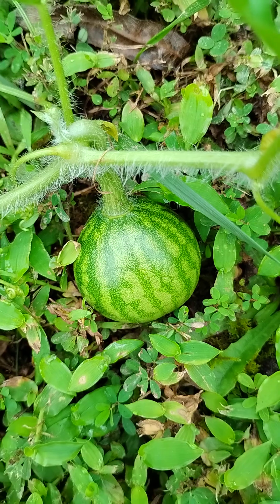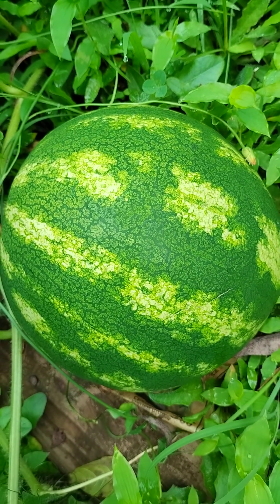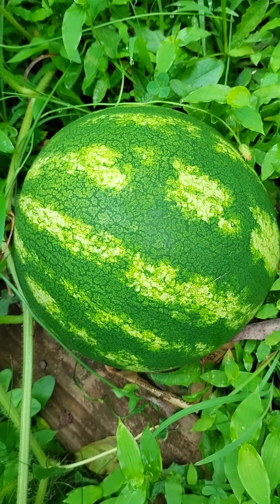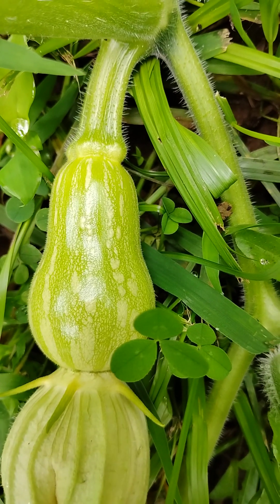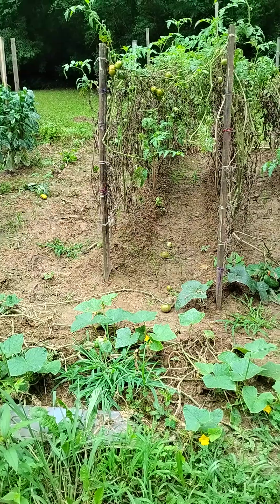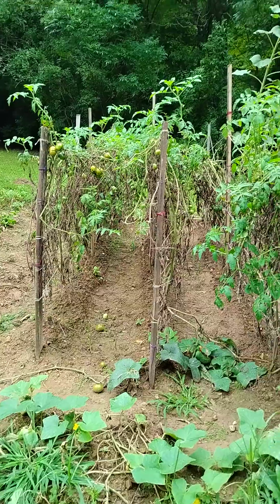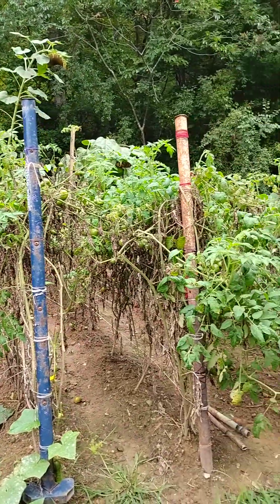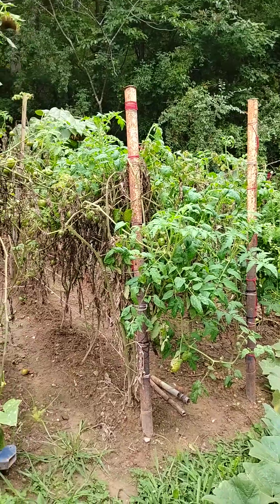Look at this baby watermelon — ain't that cute? Here's another watermelon on that same vine. Look at the tomatoes just falling off and on the ground — they're everywhere, they're just loaded. Ronnie done good this year, didn't he?